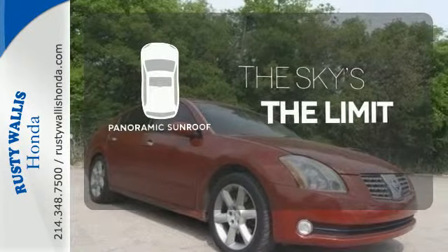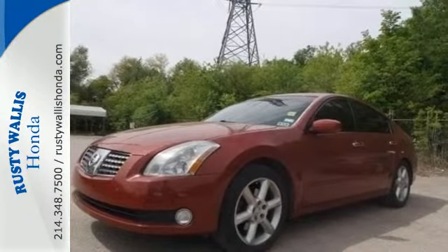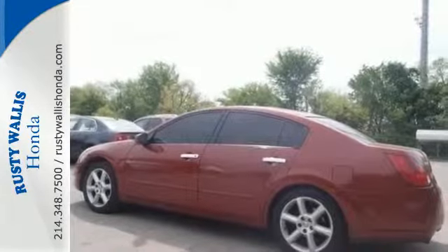Let even more of the outside in with a panoramic sunroof. Select the perfect temperature with climate control. The Maxima's powerful V6 engine, amazingly responsive handling and brakes, deliver the ultimate in driver control. Take it for a test drive today.